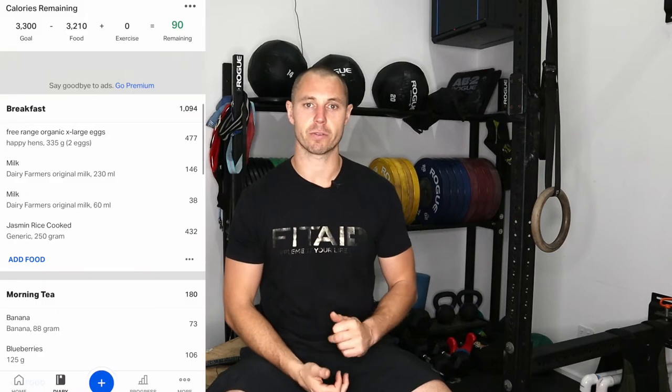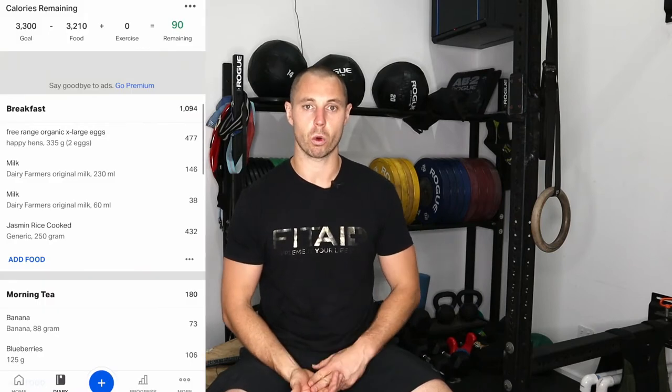The morning started out with a bit of sleeping, to be honest — had a really bad night's sleep. I was up late fiddling around on the blog, trying to get that all started. I started with breakfast, the standard breakfast: scrambled eggs and white rice.